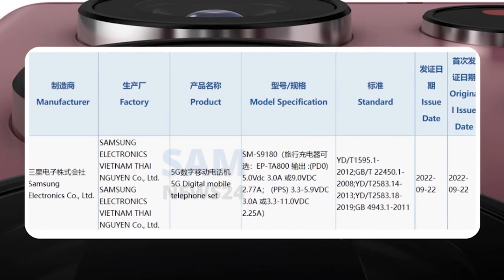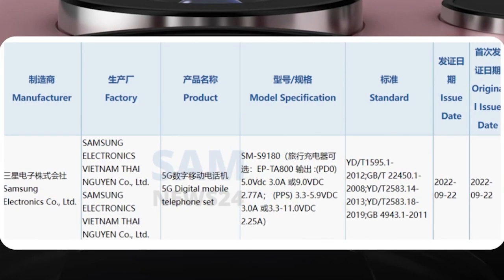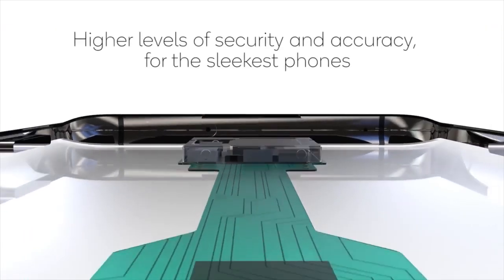Meanwhile, we can anticipate the company launching an Exynos 2300-equipped variant of the devices in select markets. According to a recent report, the Samsung Galaxy S23 series could be powered by an Exynos SoC.